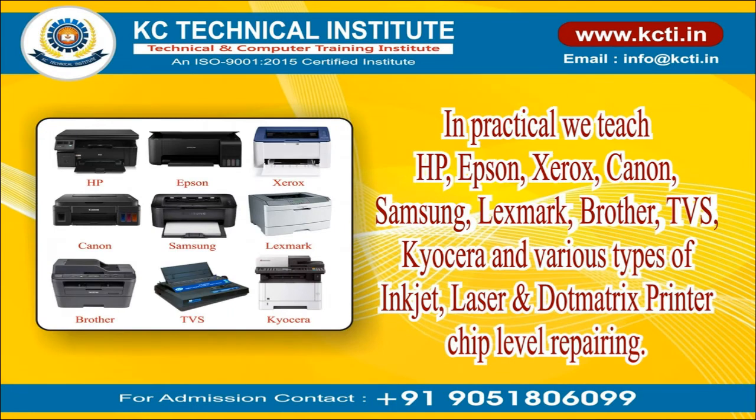In practical sessions, we teach HP, Epson, Xerox, Canon, Samsung, Lexmark, Brother, TVS, Kyocera, and various types of inkjet, laser, and dot matrix printer chip level repairing.